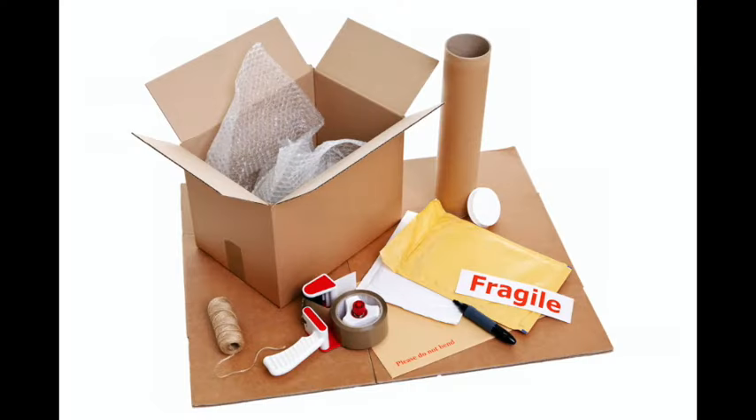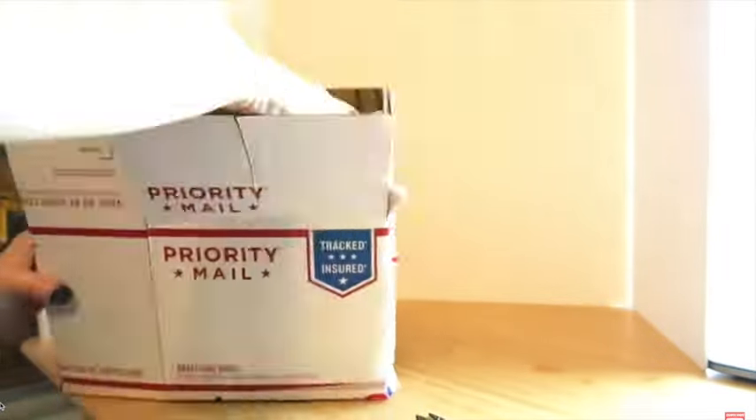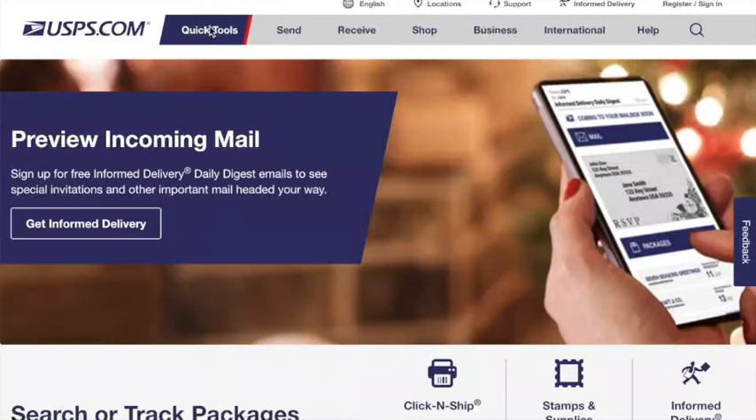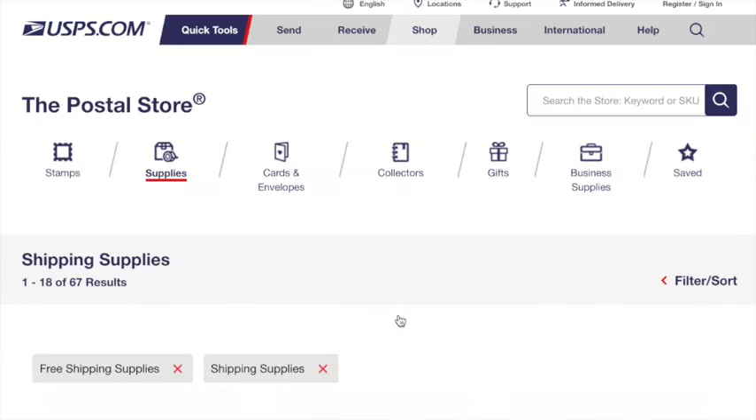A really important part of selling on eBay is shipping your item — this was one of the biggest hurdles I faced when I first started. Make sure that you have shipping supplies on hand for the item that is selling. For the wallet, I ship in bubble mailers and include a thank you card. If you have an item that requires a box, make sure you have box, bubble wrap, and any other shipping supplies needed. You can get free boxes and bubble mailers if they are priority from the United States Postal Service, and I'll link those free shipping supplies in the description below.